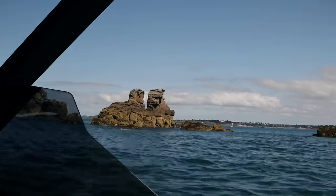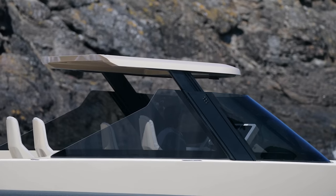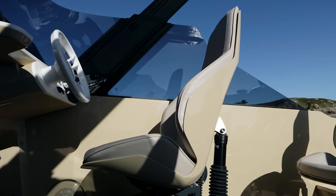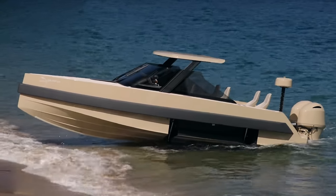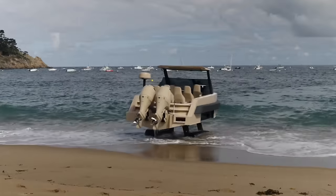But the standout feature of the Iguana Commuter is its tank-like treads, enabling it to climb onto beaches and other terrains for easy disembarkation. This truly amphibious vessel is perfect for those who view the world just a little bit differently.